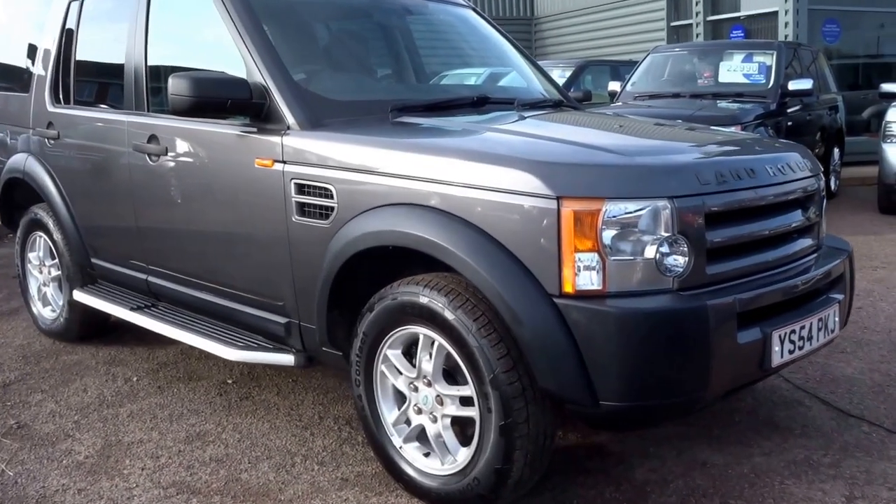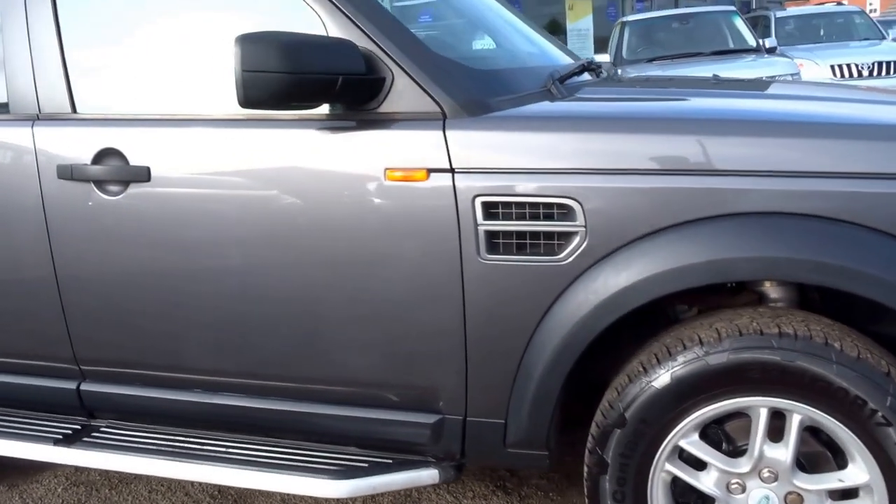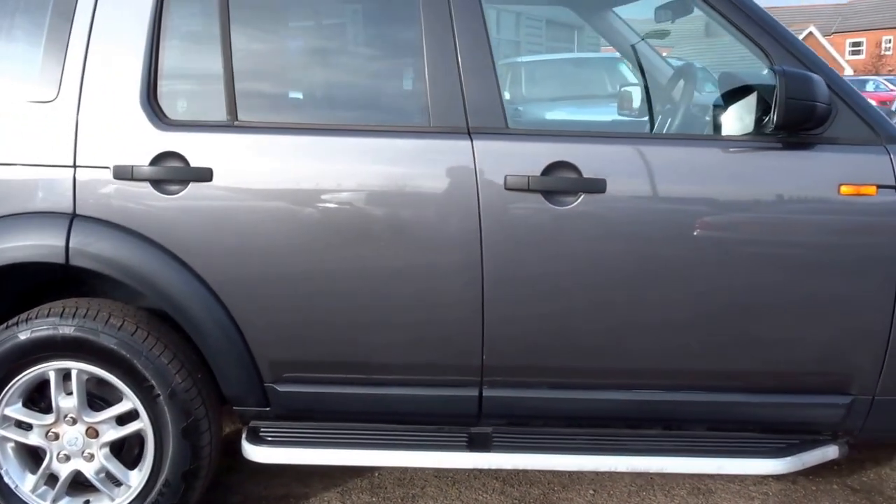So here we have a 54 plate, 2004 Land Rover Discovery 3 — fantastic value for money, this one's just £9,490.